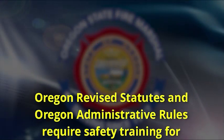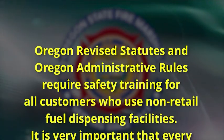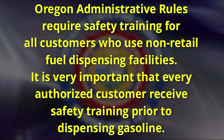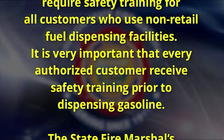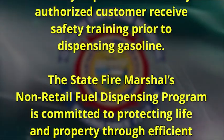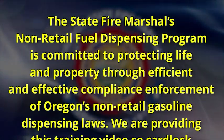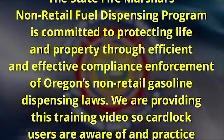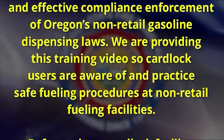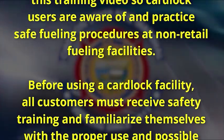Oregon Revised Statutes and Oregon Administrative Rules require safety training for all customers who use non-retail fuel dispensing facilities. It is very important that every authorized customer receives safety training prior to dispensing gasoline. The State Fire Marshal's Non-Retail Fuel Dispensing Program is committed to protecting life and property through efficient and effective compliance enforcement of Oregon's non-retail gasoline dispensing laws. We are providing this training video so card lock users are aware of and practice safe fueling procedures at non-retail fueling facilities.